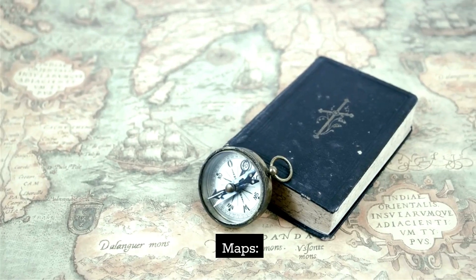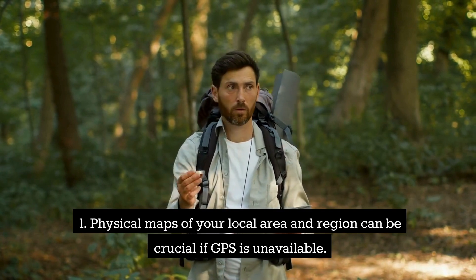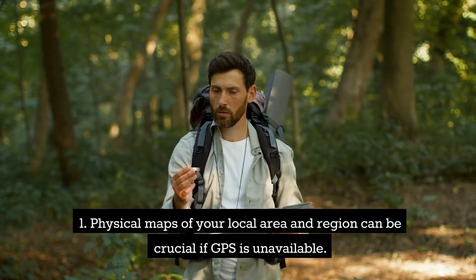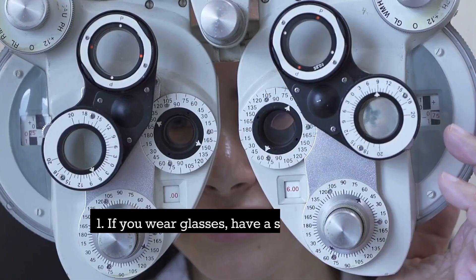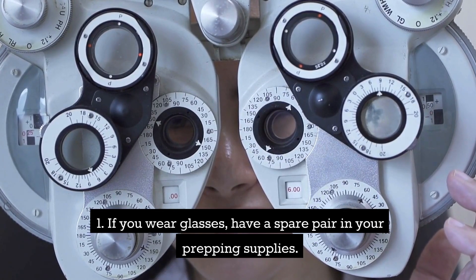Maps. Physical maps of your local area and region can be crucial if GPS is unavailable. Prescription glasses — if you wear glasses, have a spare pair in your prepping supplies.